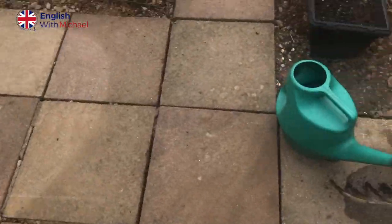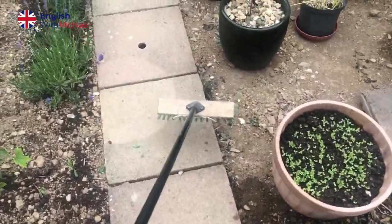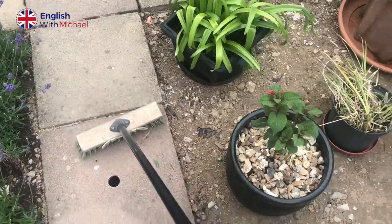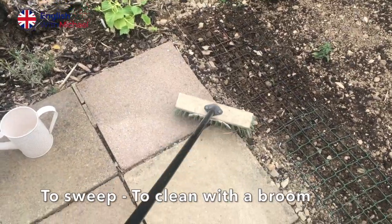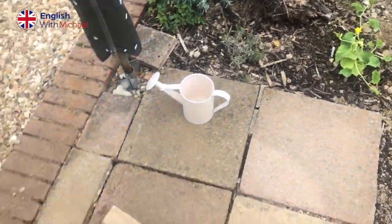Another tool that's very important for gardening and inside the house is a broom. And it is used for sweeping. So it's very important to keep the paths swept, keep them clean. Here I am sweeping the paths with one hand and filming with the other hand — not the easiest thing.